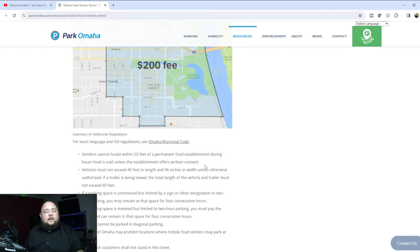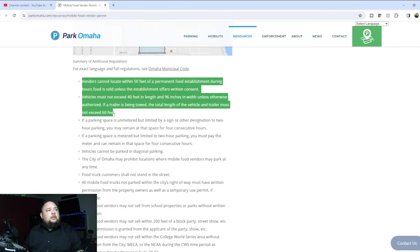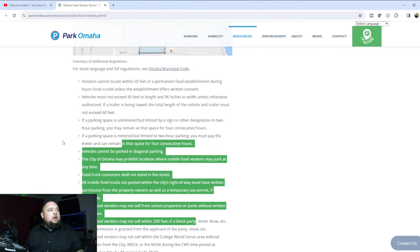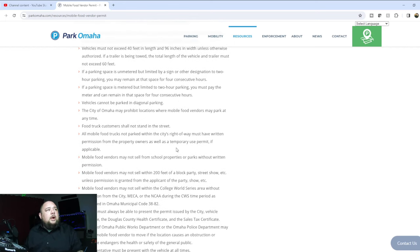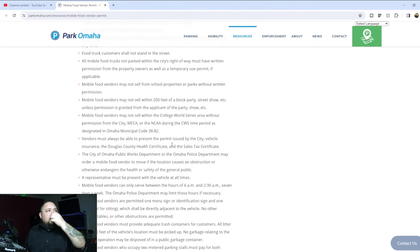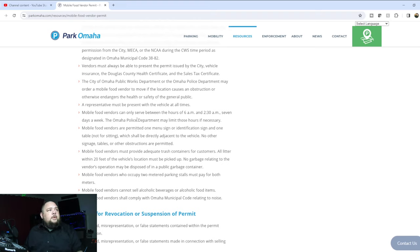This website gives you everything you need if you live in Omaha, Nebraska. They give you all the rules and regulations, where you can and can't park. Parking spaces are limited to two-hour parking — you must pay the meter but can remain in that space for four consecutive hours. Mobile food vendors can only serve between the hours of 6 a.m. and 2:30 a.m., seven days a week.